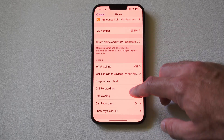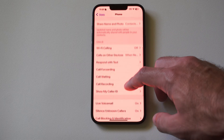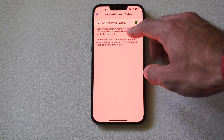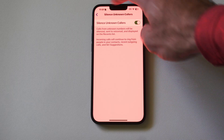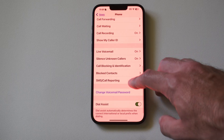Go on down under this page — you might want to turn on Wi-Fi calling too. And then let's go on down to Silence Unknown Numbers or Callers. Calls from unknown numbers will be silenced, sent to voicemail, and displayed in the Recents tab. So you won't really know they called at all, and they'll just go to voicemail immediately.